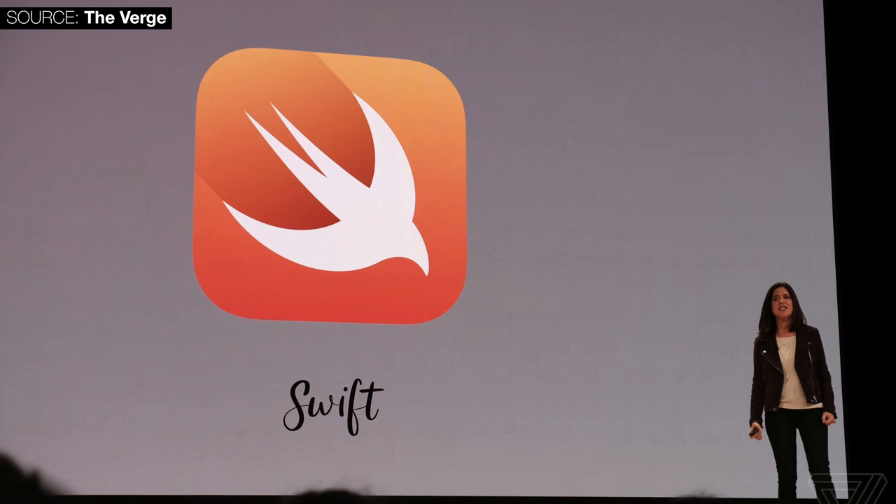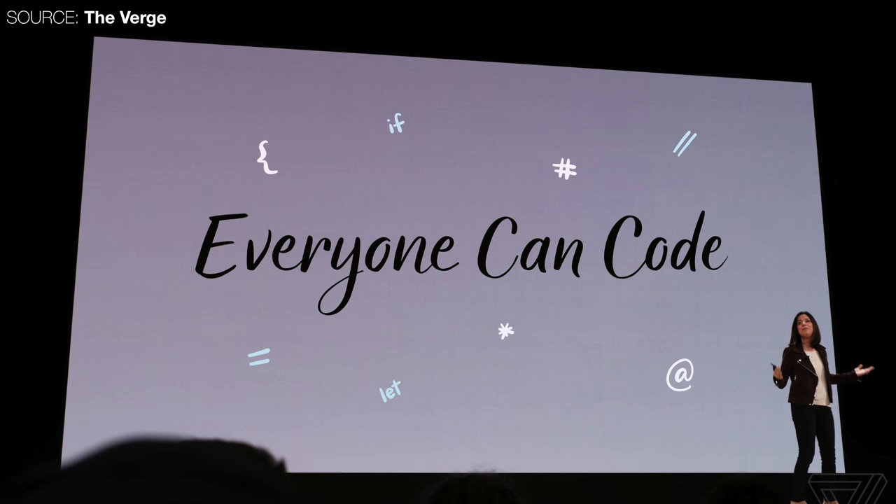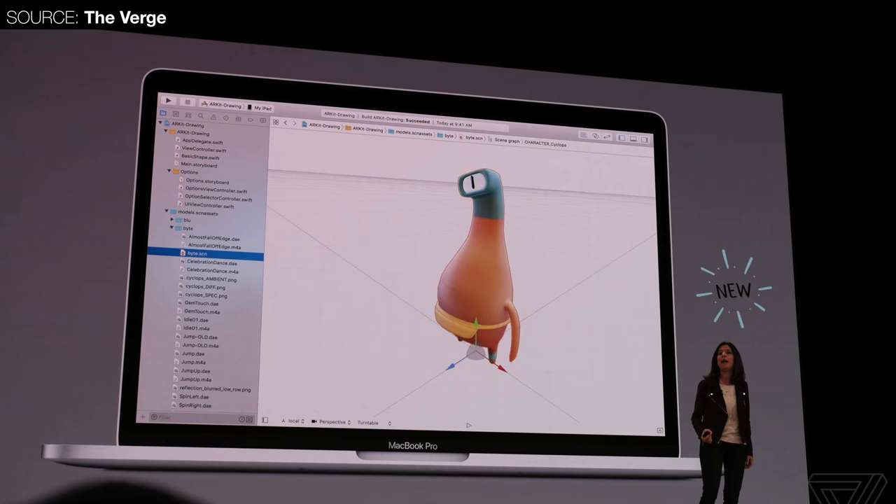Something else quite big: the iBooks Author app is coming to the iPad, so now you can write and sell books for the iBooks Store directly on the iPad — which wasn't possible before. You can also use Swift Playgrounds to develop apps right on the iPad, so you can develop apps and write books, both of which you can sell, all on the iPad. You still need Xcode on a Mac for a few things, but that's for a different video.